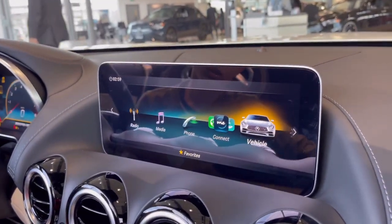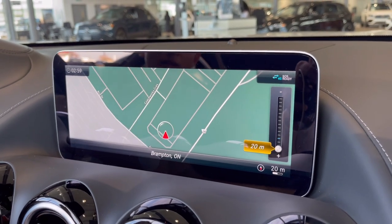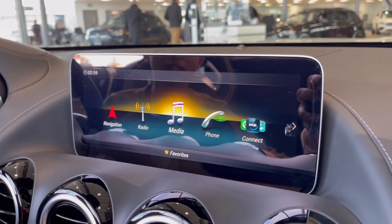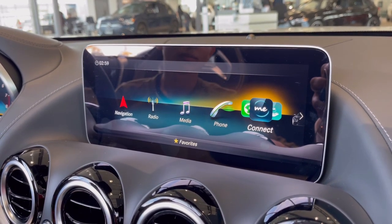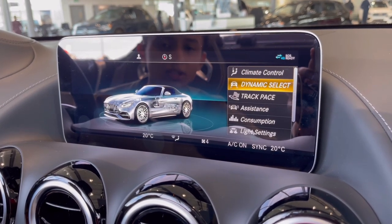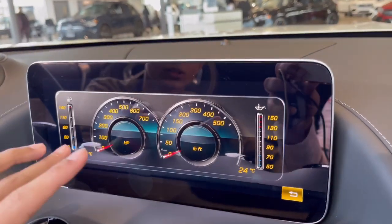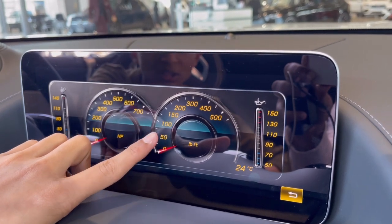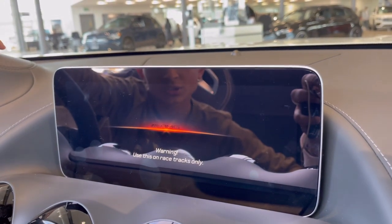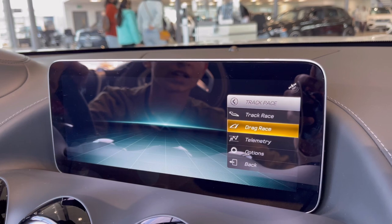The infotainment is a 10.25-inch MBUX screen. You have navigation — because it's in Canada all the roads show up — plus radio, media with Bluetooth, Apple CarPlay or Android Auto, the Mercedes-Benz app, and vehicle settings with climate control. In Driving Dynamics you can control individual settings and see engine data with a nice animation showing horsepower and torque. There's also a Track Pace feature — it warns you to use on track only — where you can search for a track and set up drag race timing with full acceleration figures.